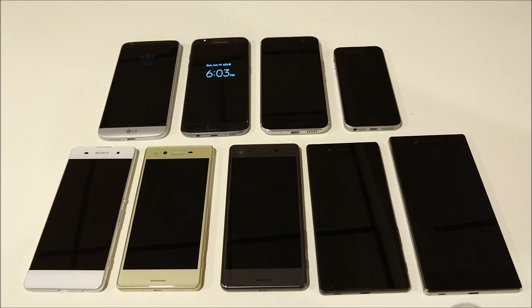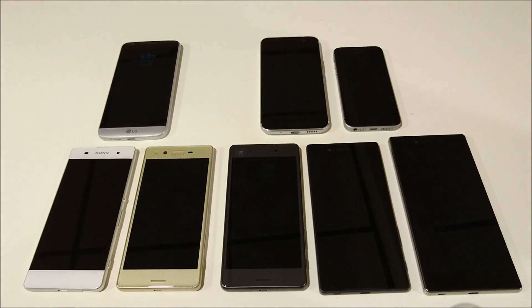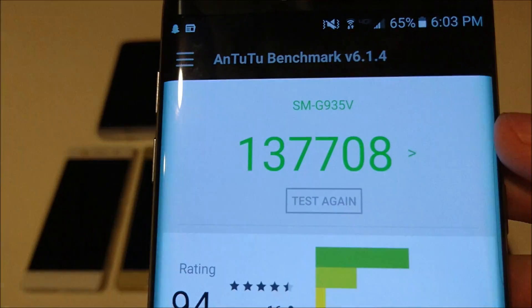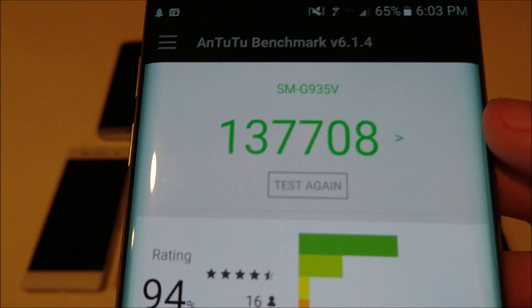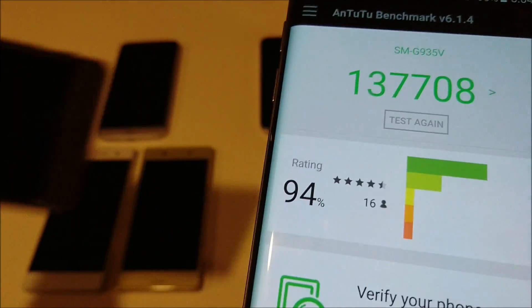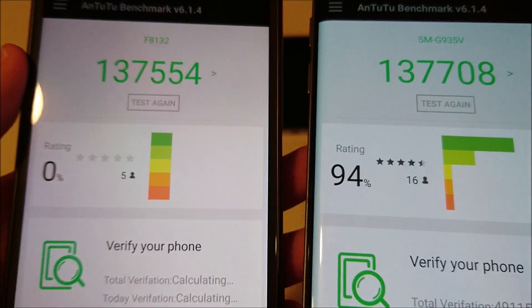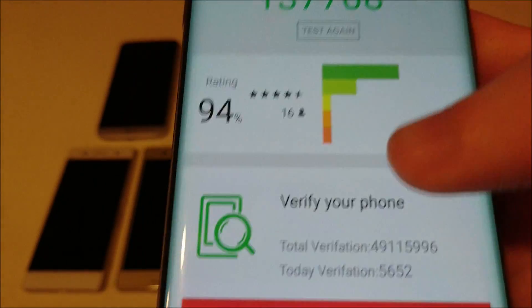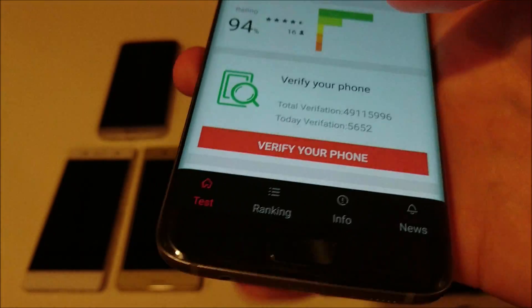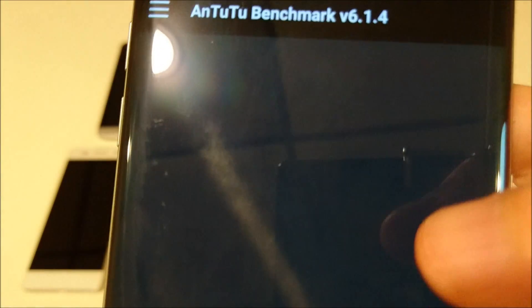Second place goes to the Galaxy S7 Edge with a score of 137,708 — only about 150 points off from the X Performance. Really close. And of course, every time you run these you're going to get different scores; you never get the same score twice.